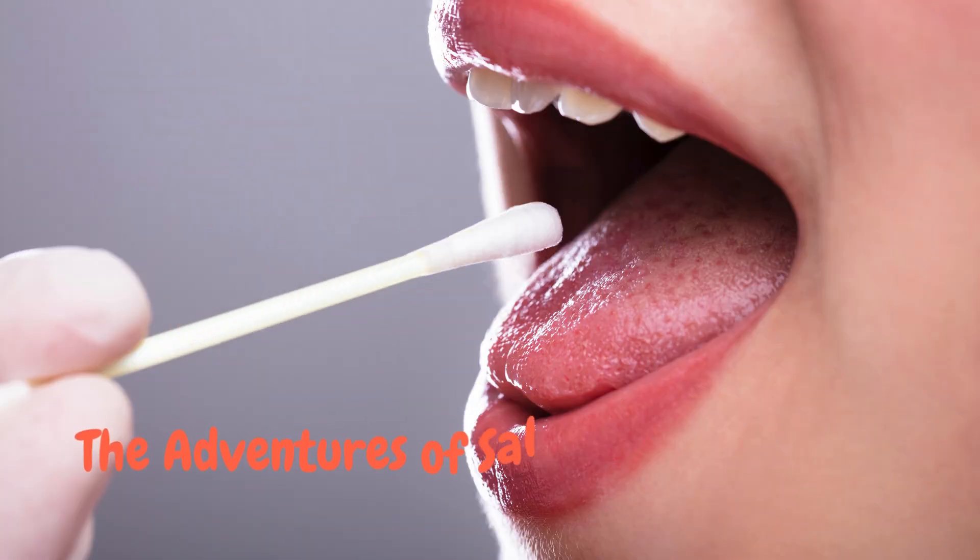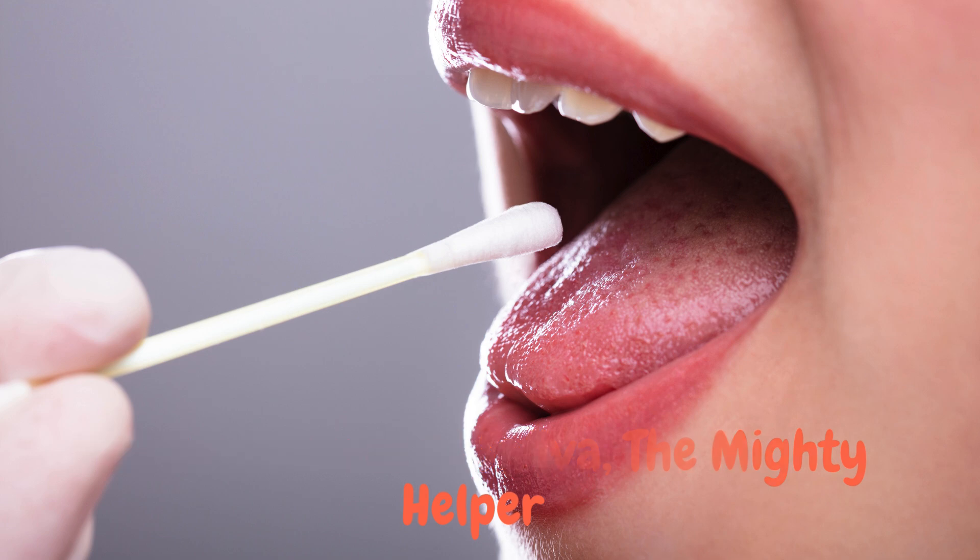Number three: it's your mouth's first defence. Saliva contains antibacterial compounds, enzymes, and antibodies that help fight infections, neutralise acids, and protect teeth from decay.